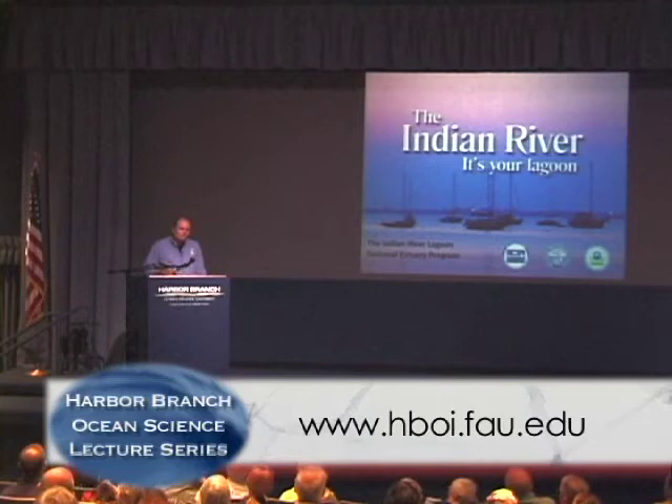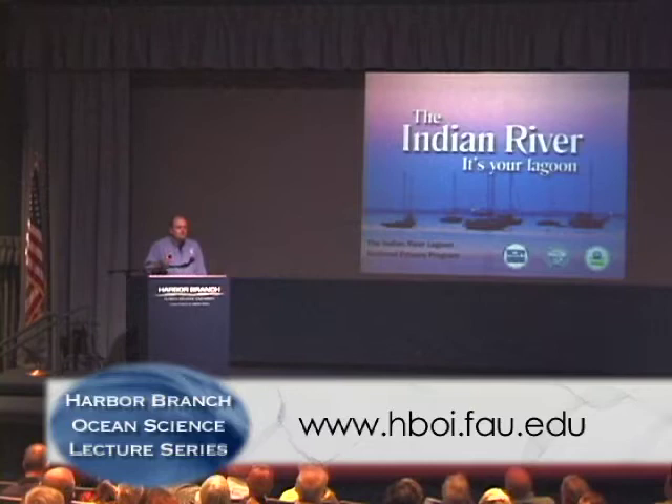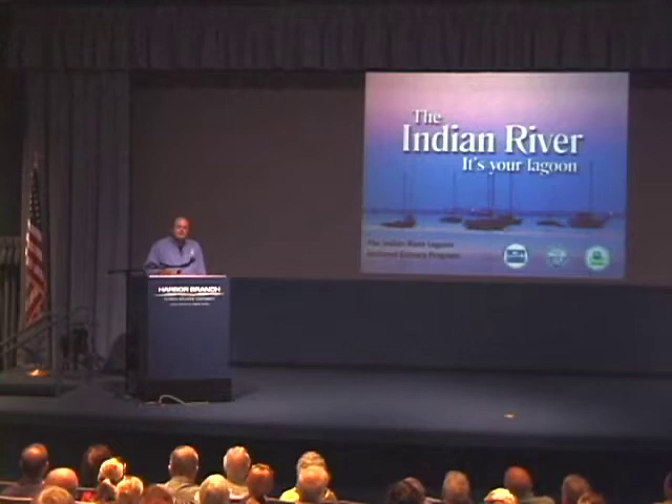There are three others here in Florida — they're all over on the Gulf Coast, or the left coast as I like to refer to it. That's Charlotte Harbor, Tampa Bay, and Sarasota Bay. There's a whole bunch up in the northeast in Maine and New Hampshire area, and then several out in California and Washington as well.